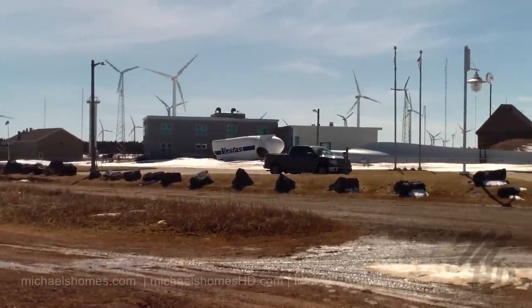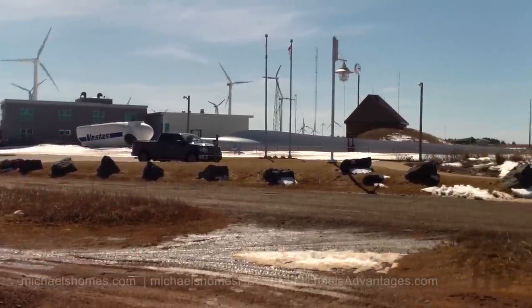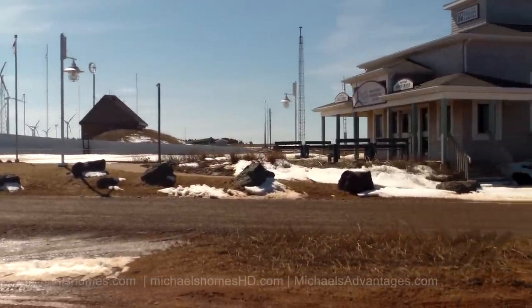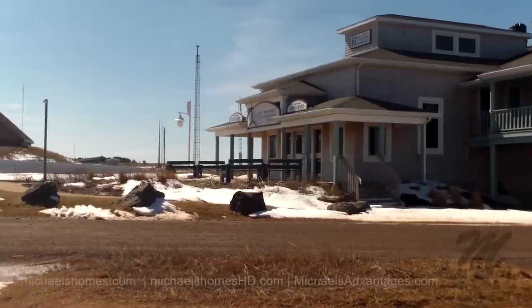There's a windmill farm here. Those are windmill parts behind my truck. And we've got the Wind Energy Interpretive Center and the Wind and Reef Restaurant.